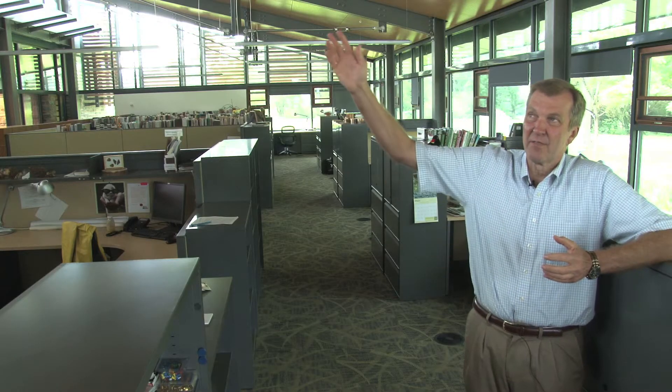You can see up above, we have the clerestory windows that allow light to come in from above.